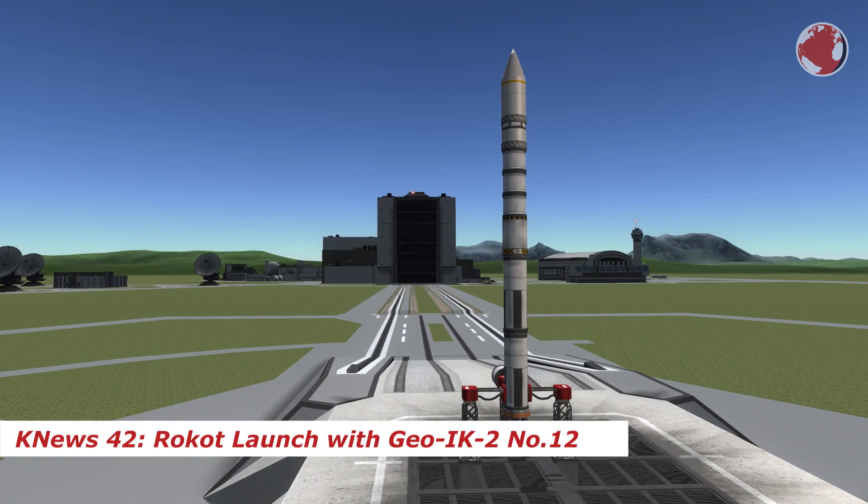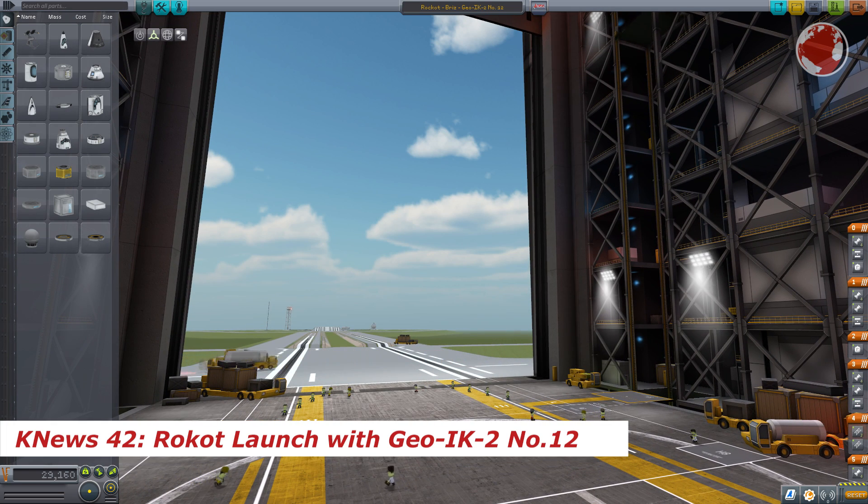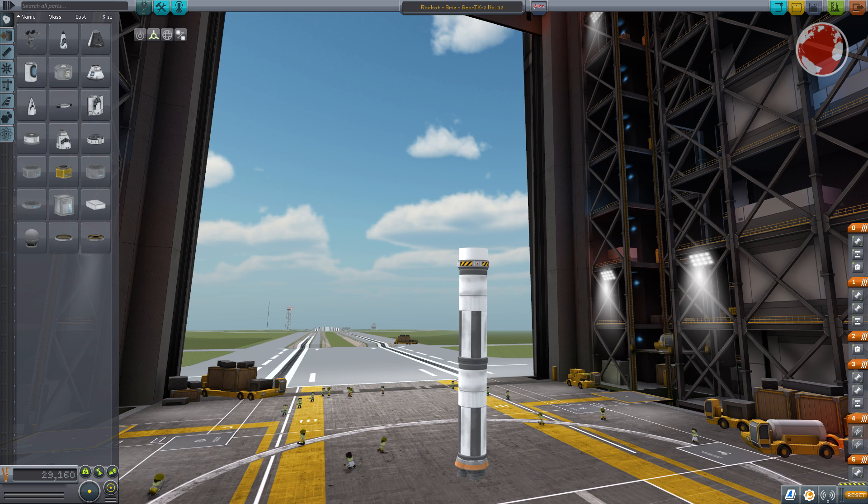Hey guys, I'm Lukas and this is KNews covering the Russian launch of Rokot. The launcher is one of Russia's smallest and is derived from an Intercontinental Ballistic Missile, or ICBM for short. Its first stage is powered by four small engines with 500 kN of thrust each and is roughly 2.5 meters in diameter.